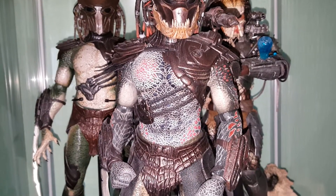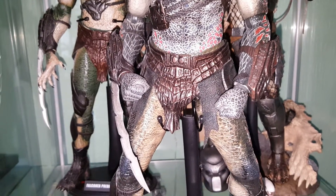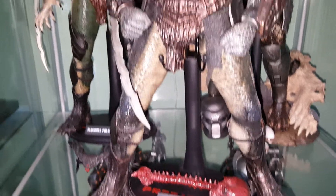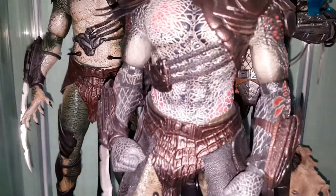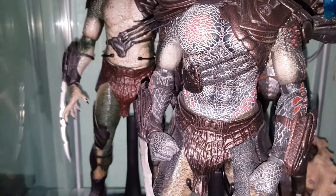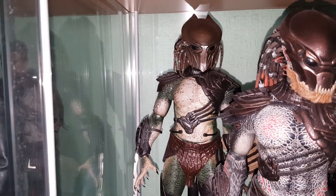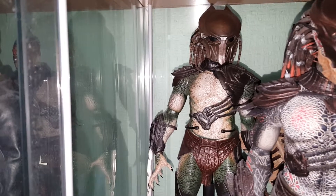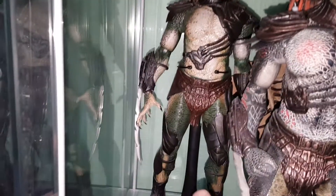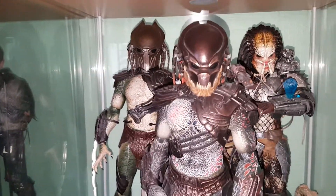Still great looking figures. One thing I have noticed on these super preds — the Berserker, the Falconer, and the Tracker Predator — is that the straps tend to break. It hasn't happened on the Berserker, but it's definitely happened on Falconer. The straps here broke, and down on his leg as well also broke, so I've had to glue it on, but it keeps coming apart.